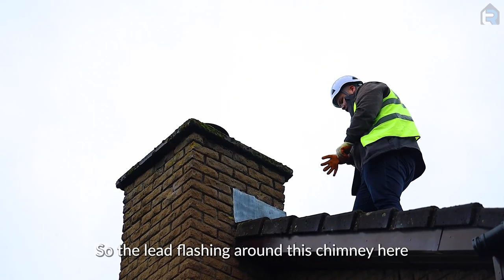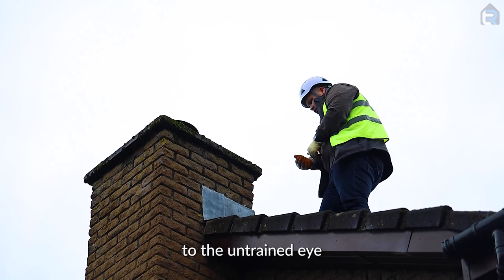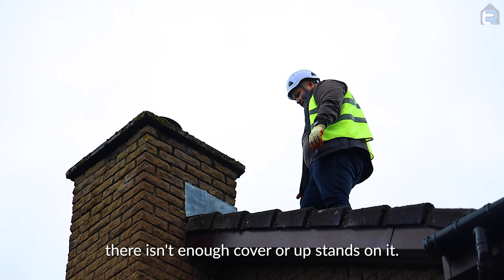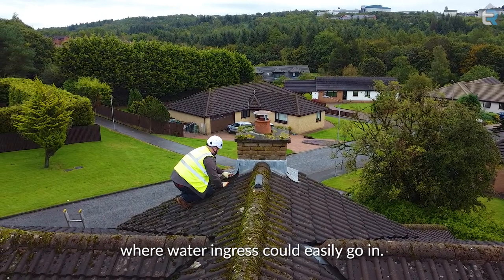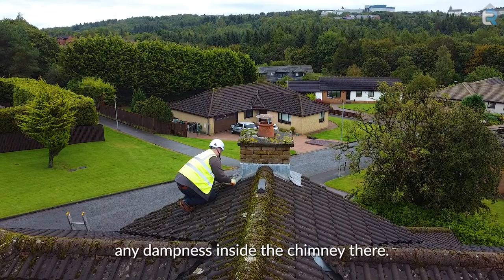So the lead flashing around this chimney here — to the untrained eye it actually looks not too bad, but when you look a bit closer, there isn't enough cover or upstands on it. And you can see there are some areas where water ingress could easily get in, and I'd be surprised if there actually isn't any dampness inside the chimney there.